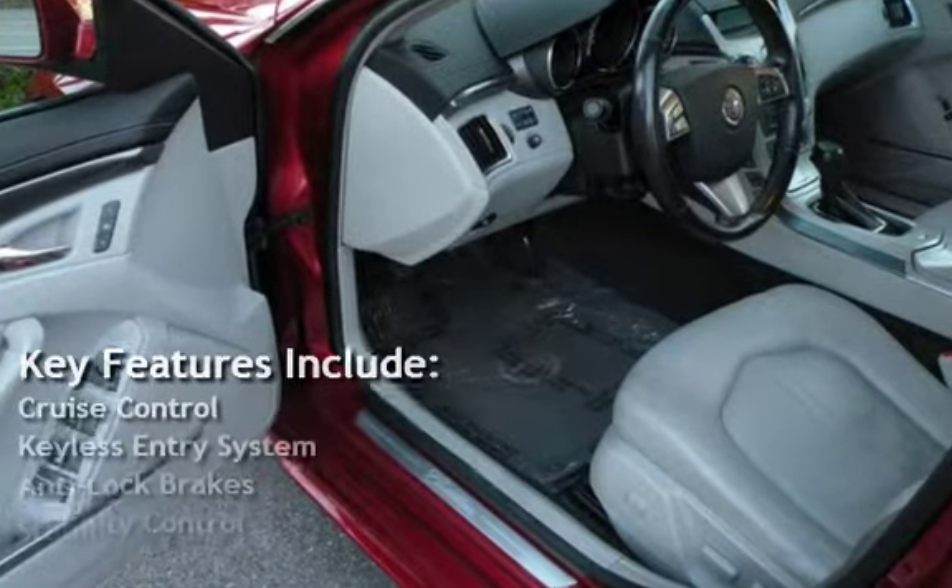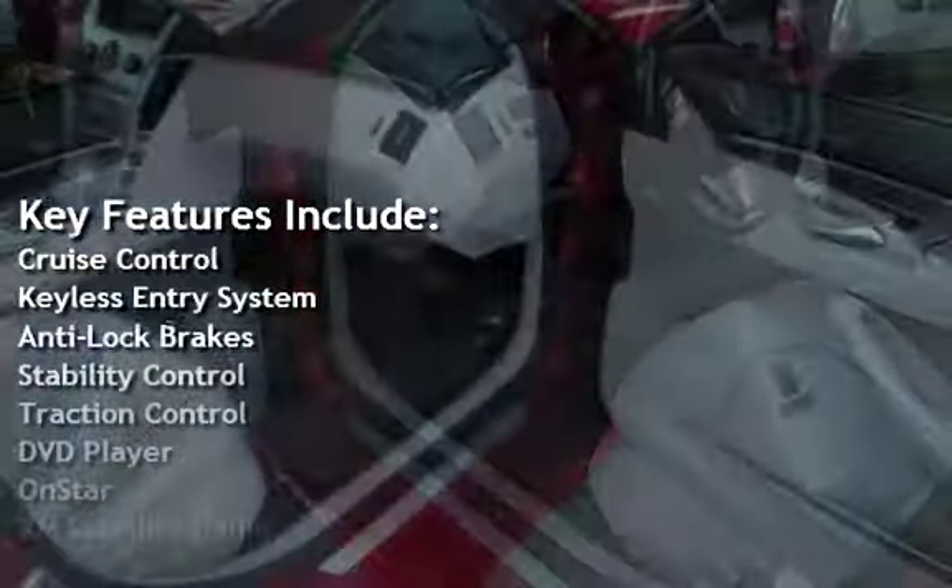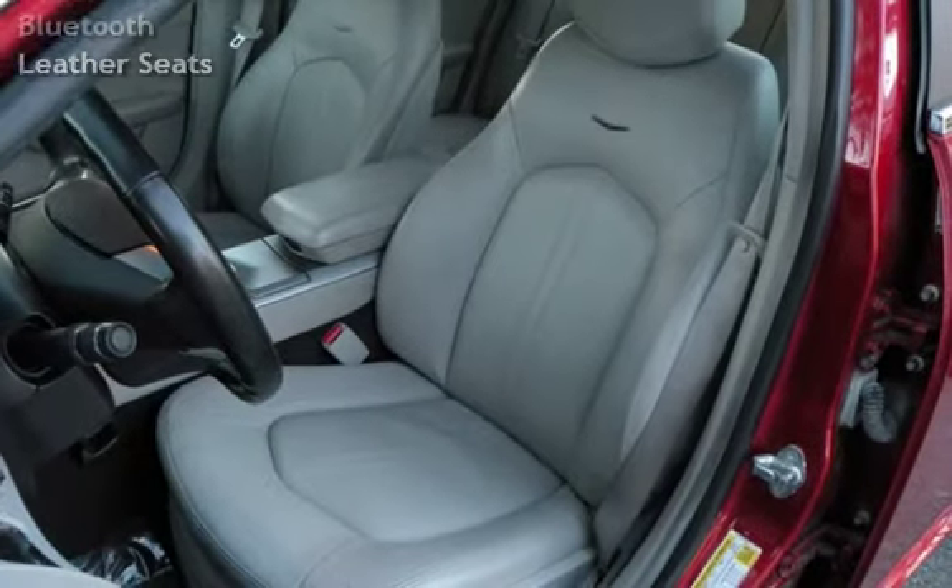Key features include Cruise Control, Keyless Entry, Anti-Lock Brakes, Stability Control, Traction Control, DVD Player, OnStar, XM Satellite Radio, Bluetooth, and Leather Seats.